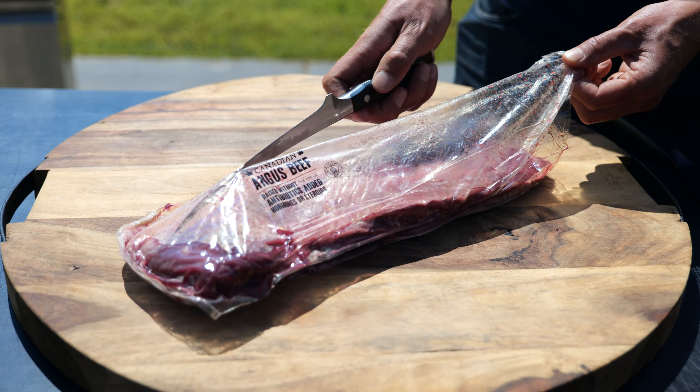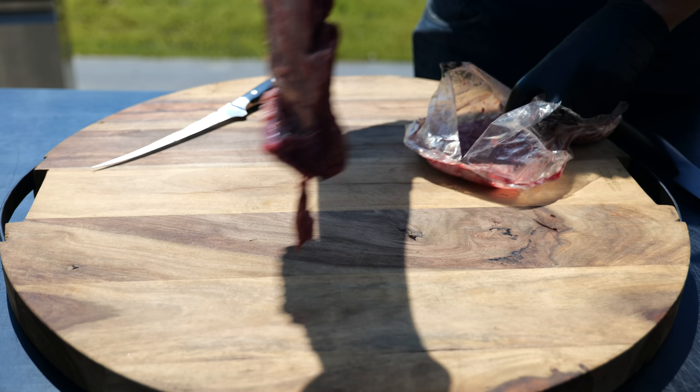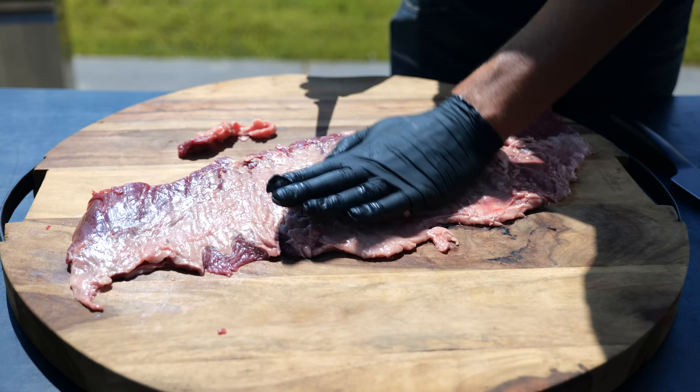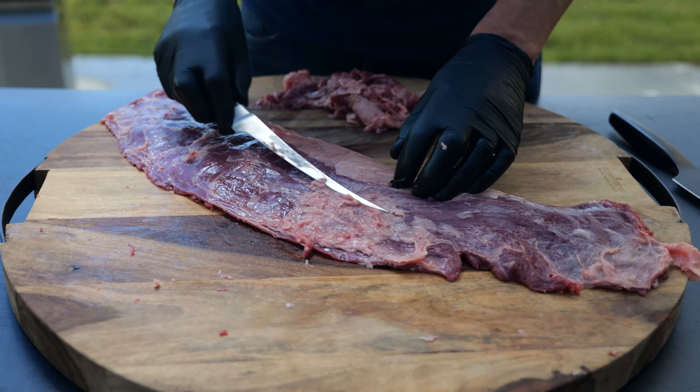And this is an absolute beauty. It comes from Canada and it's been raised without hormones or antibiotics. We're going to trim it up and make it look real pretty. We gotta get rid of all of that silver skin, even the ones that are underneath the fat.